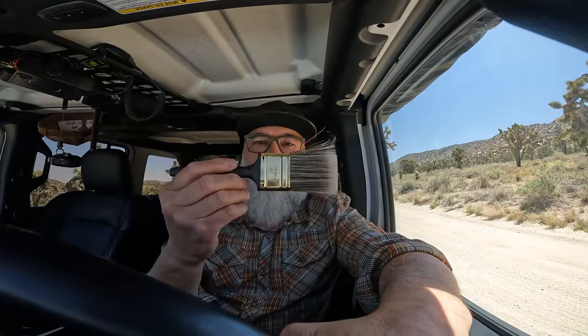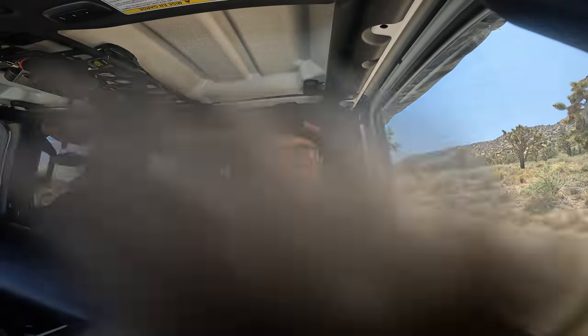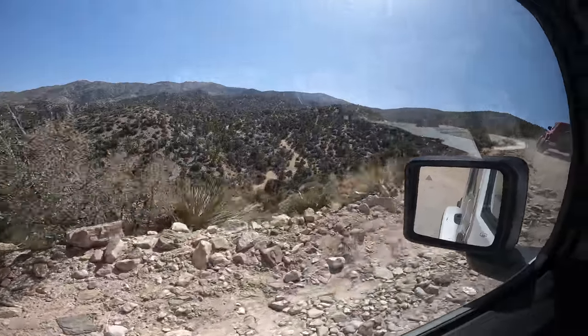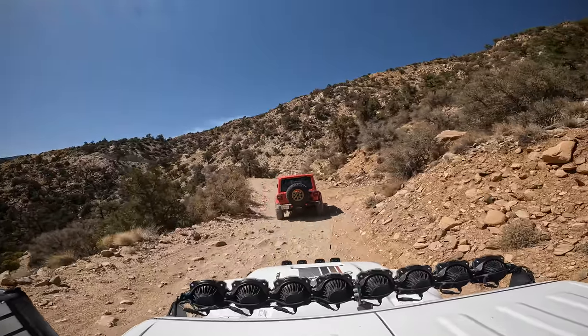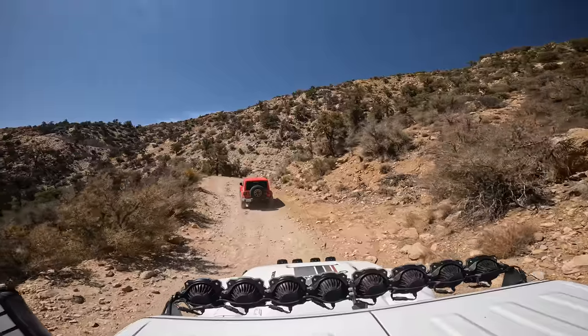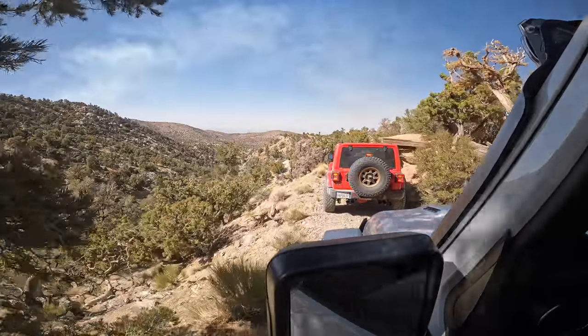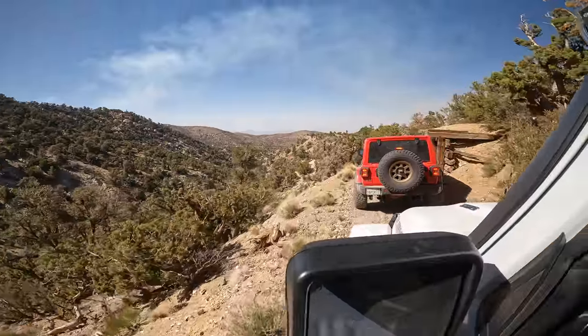It's always a good idea to have one of these to dust off your camera equipment after a shot like that one. After a few more miles on the trail — doing more filming, stopping and going, taking more photos, and talking to others we came across — we arrived at the amazing campsite.